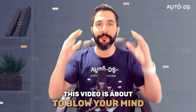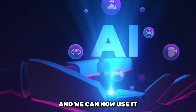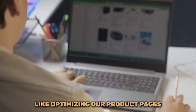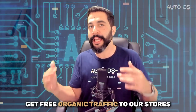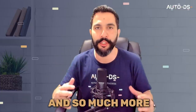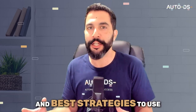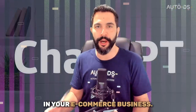Get ready because this video is about to blow your mind. Artificial intelligence is finally here and we can now use it to help automate so many daily tasks like optimizing our product pages, brainstorming winning products and ideas, getting free organic traffic to our stores without having to market our products, writing engaging ad copies and so much more. In this video I'm going to go over all of the details and best strategies to use with ChatGPT to use it to its full potential in your e-commerce business.